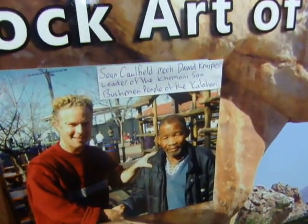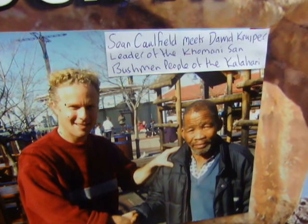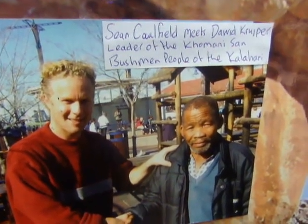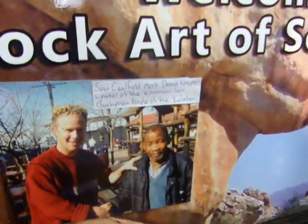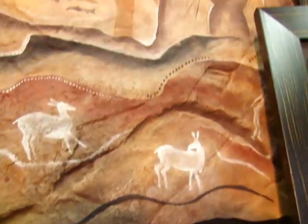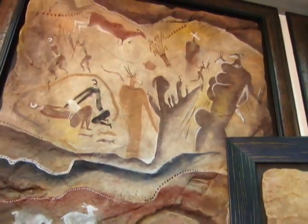This is myself with the late leader of the Kamani Sun Bushmen people from the Kalahari. David Kraepa was born in the Kalahari, and I'm also inspired by their ancient wisdom and knowledge. This is some of the paintings of the ancestors of the Bushmen that I'm inspired by.